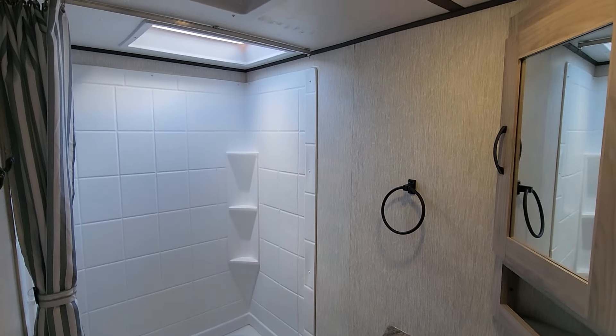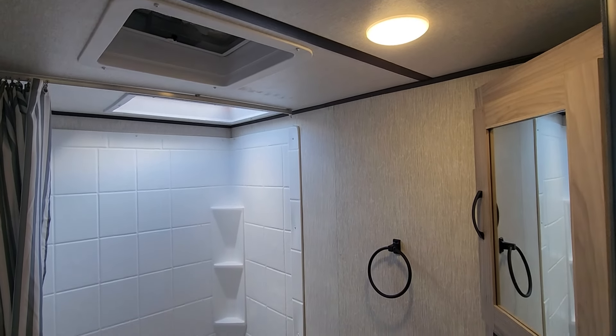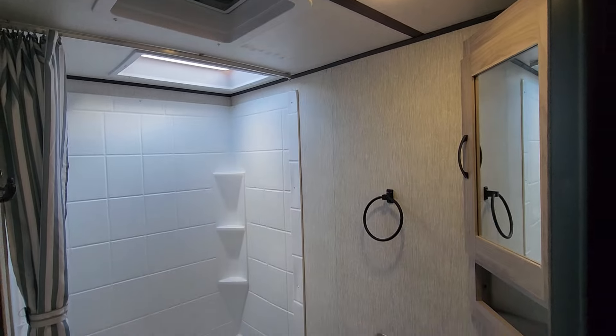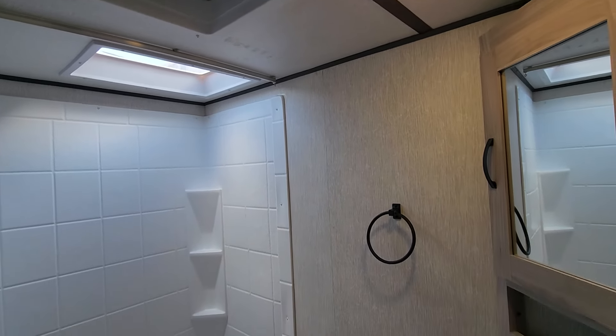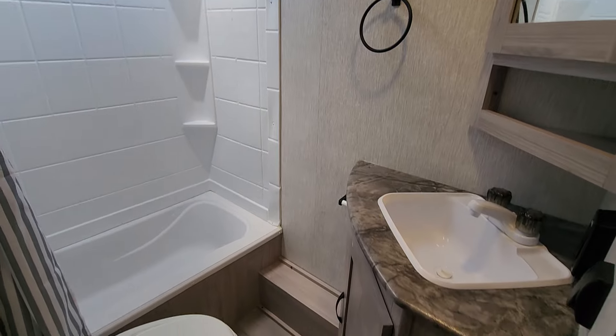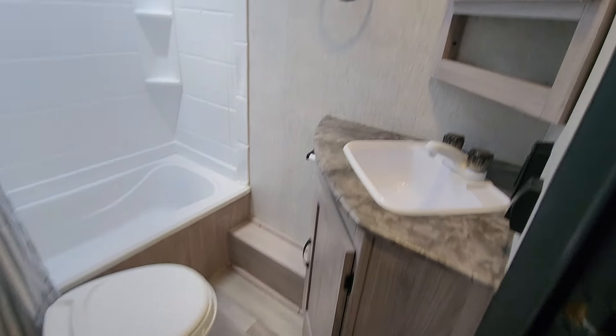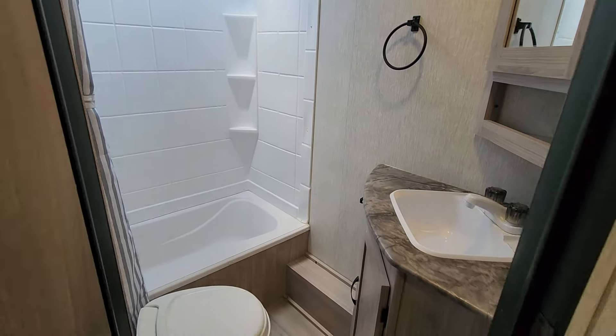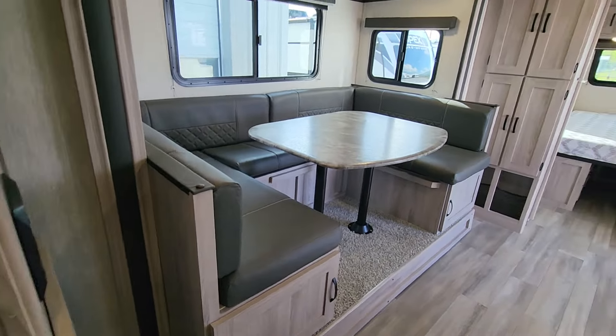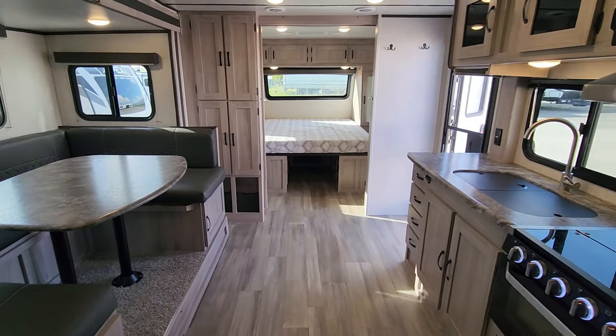There's a great tall shower here with tubs around it, so if you've got little ones splashing around, you don't have to worry about damage. The walls feature Azdel Composite — not a wood product — so they won't absorb water. There's lots of storage in the medicine cabinet as well as above the sink and vanity. It's a great three-piece bath that, when the slide out is in, will not interfere with your access to the bathroom or kitchen.